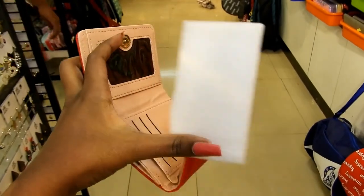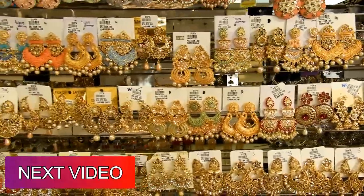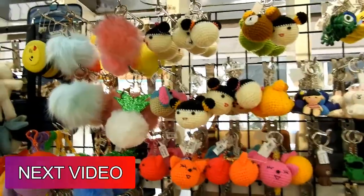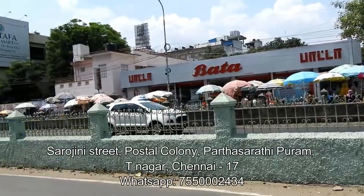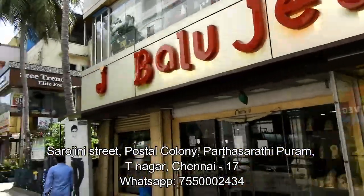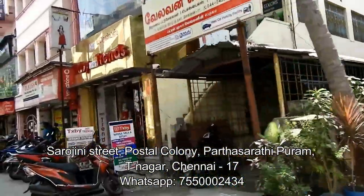Thank you so much for watching this video, guys. More videos are coming about Deefa very soon — covering collections of earrings, sunglasses, accessories, fragrances and whatnot. Stay tuned and subscribe to the channel to get notified whenever I upload a new video. Deefa showroom is at Sarojini Street, Tinagar. Enter the street opposite to Vata showroom and you will find Sarojini Street. Within 3 to 5 shops you will find Deefa showroom.